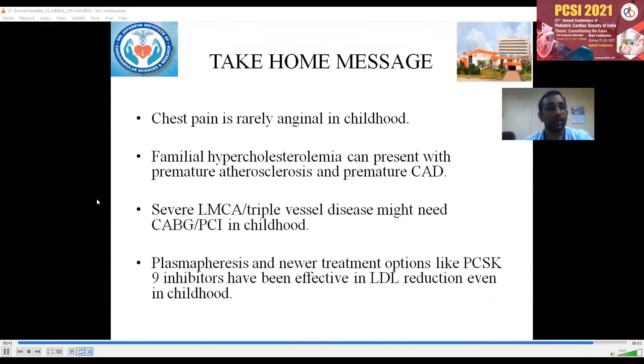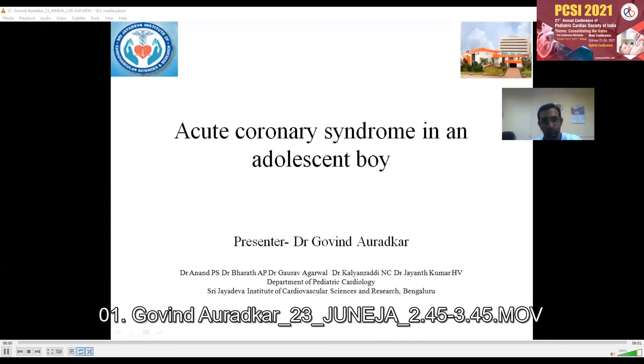In conclusion, chest pain is rarely anginal in children, and when it is, we have to suspect familial hypercholesterolemia, which can present with premature atherosclerosis and premature CAD. Severe LMCA triple vessel disease might need CABG or PCI in childhood. Plasmapheresis and newer treatment options like PCSK9 inhibitors have been effective in LDL reduction even in childhood.